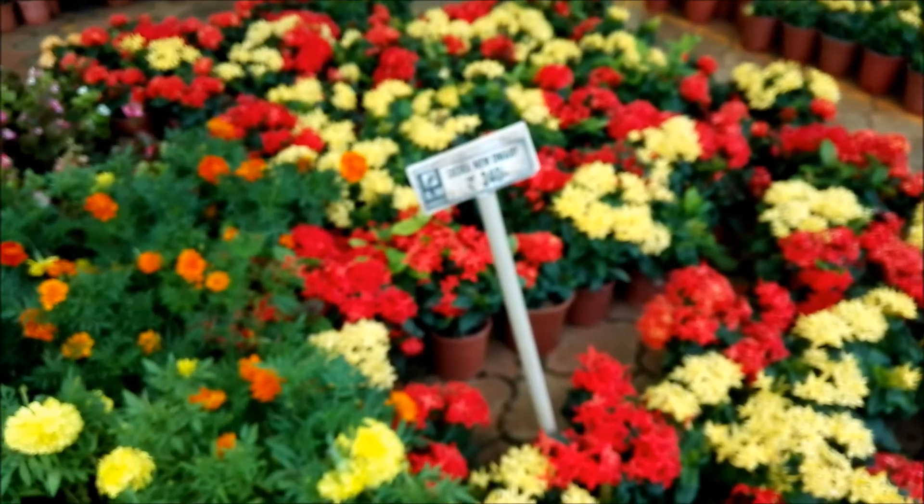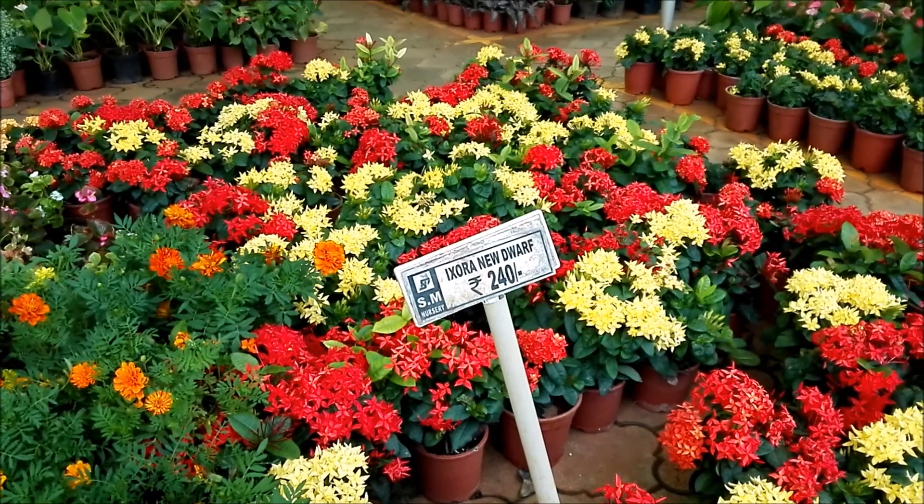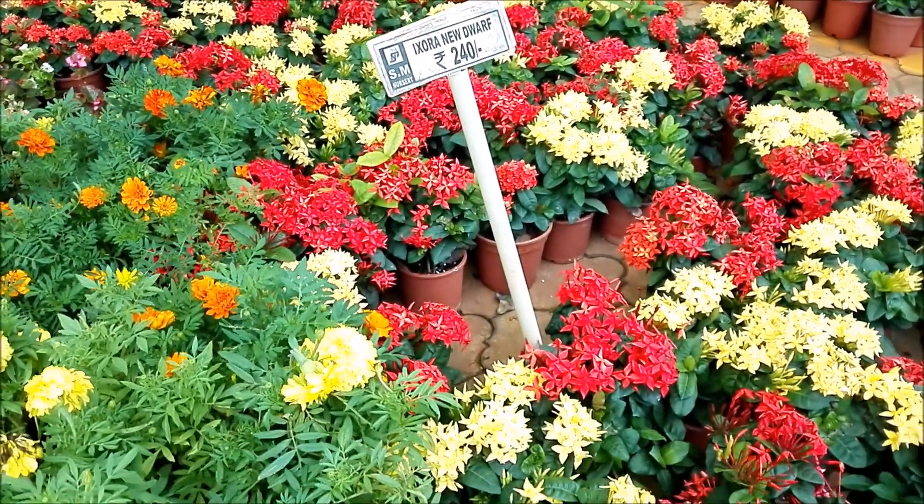These plants are familiar — what are they called? Ixora, priced at 240. I have seen this in many people's gardens in our village.